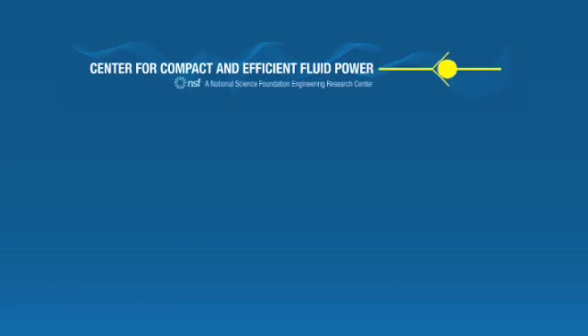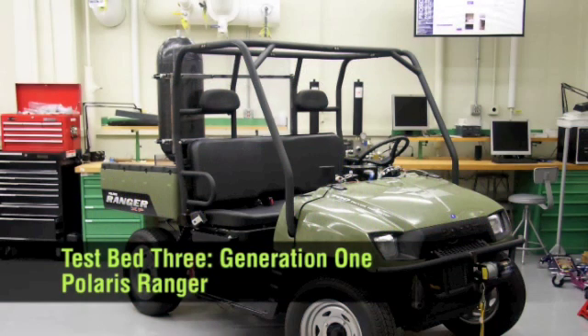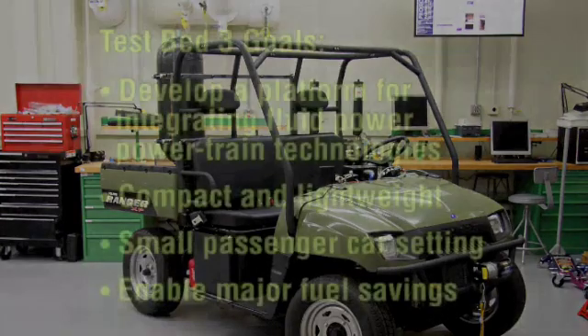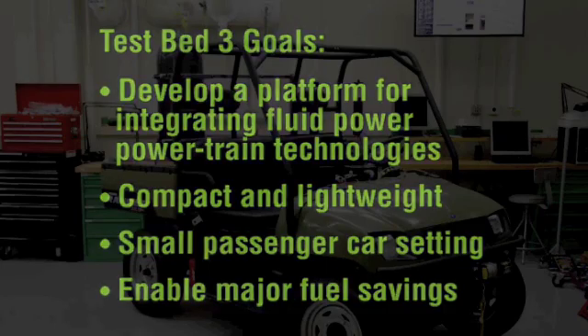The Center for Compact and Efficient Fluid Power presents an overview of the research infrastructure for Testbed 3, Highway Vehicles, the Hydraulic Hybrid Passenger Vehicles. Research on the first generation of this technology is currently underway, with goals to develop a platform for integrating, demonstrating, and testing fluid power technologies. Testbed 3 will drive these technologies to be compact and lightweight and usable in a small passenger car setting to enable major fuel savings.